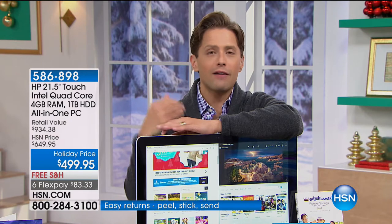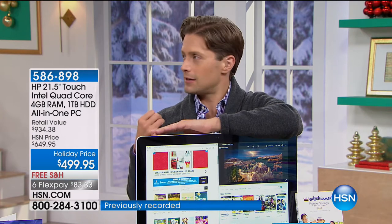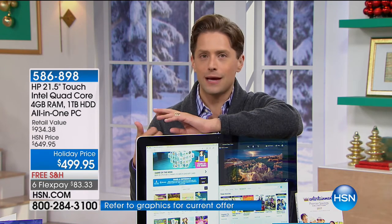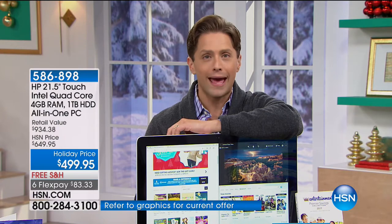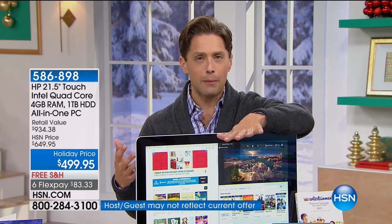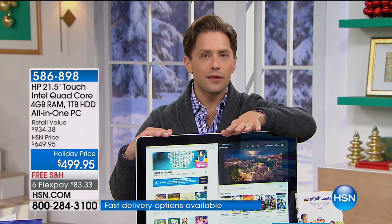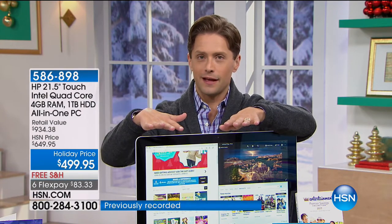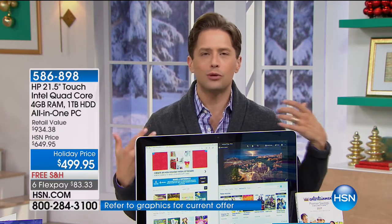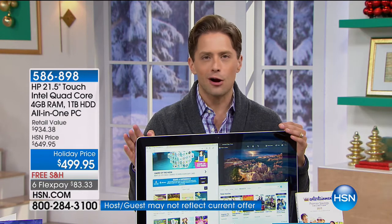I've heard nothing but rave reviews about this computer since we launched it — everybody said it exceeded their expectations: fast and easy to set up, faster Wi-Fi speeds on day one, better webcam experience, and the bigger screen changed the way they use a computer. Students are more productive with a full page to write their paper on one side and all their research on the other. You can be on Pinterest planning a wedding and emailing the wedding planner on the other side — it just changes how we compute in our lives.